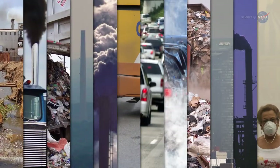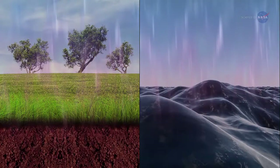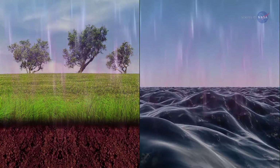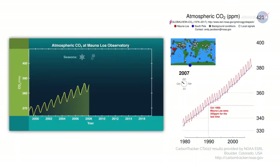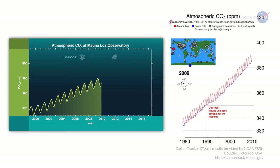Not all of the carbon dioxide emitted into Earth's atmosphere stays there. Some of the CO2 is absorbed by Earth's oceans. Natural land sinks also absorb CO2, but the amounts of CO2 taken up at different locations on Earth's surface are not well understood.